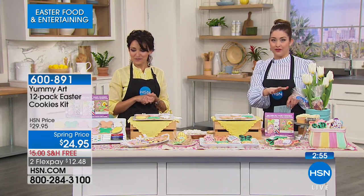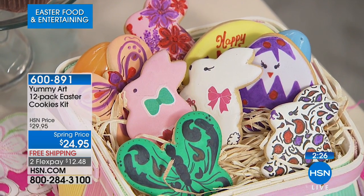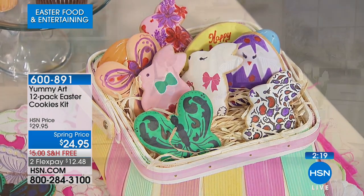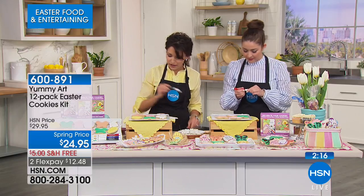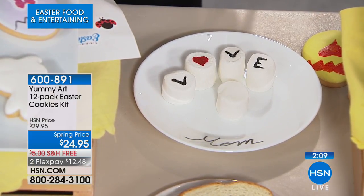For $24.95 with free shipping and handling, here's the incredible value: all the gourmet cookies ready to go — four bunny cookies, four egg cookies, four butterfly cookies, really nice size too — six colored pens you'll use over and over again on sandwiches, marshmallows, whatever you want, and then 18 of the most adorable edible stickers. It comes in two adorable boxes for $12.48 on your charge card. What a fantastic Easter project for your family.